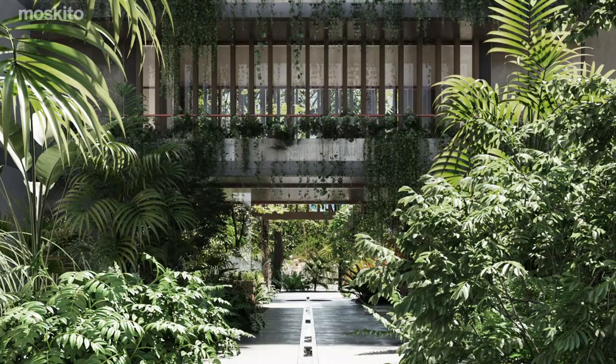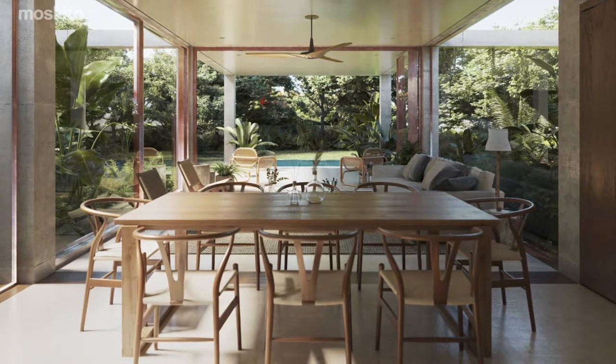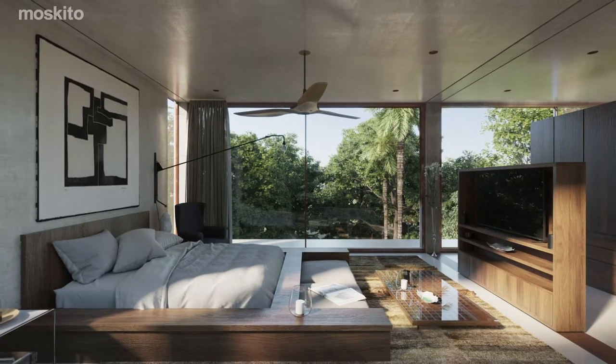Limas Tulum also offers hotel-like services such as concierge and transportation. Limas features 12 houses and 48 apartments, with the opportunity to find the space that perfectly suits your needs.